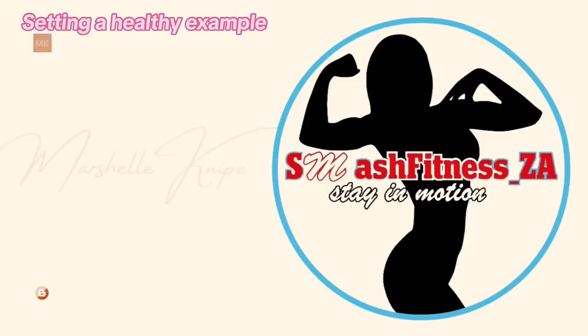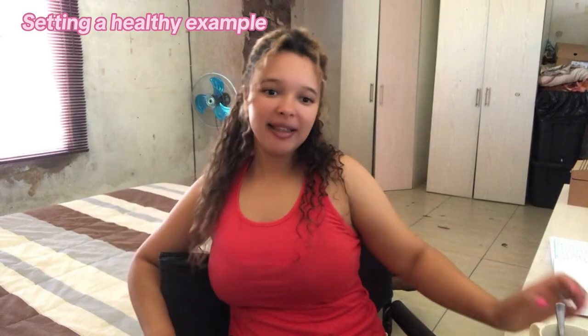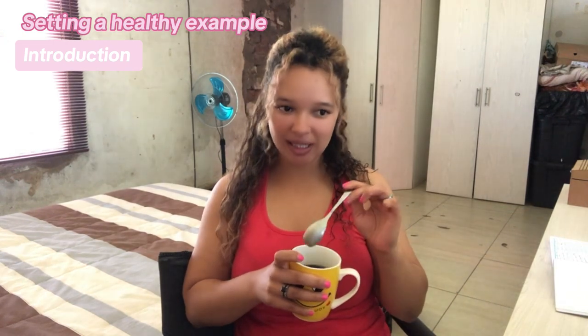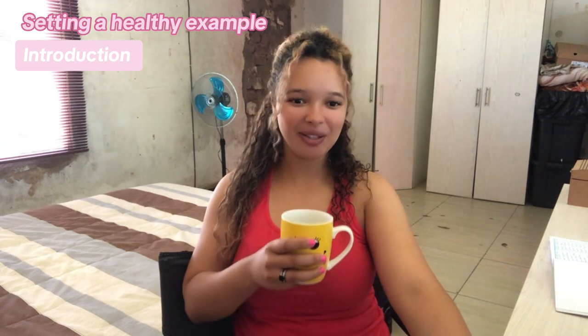Good day Smash Nation and a warm welcome back to the channel. Today's title is setting a healthy example for your household, and that is by leading with action. In this video we will explore practical ways to set a healthy example for your household by incorporating healthy habits into your daily routine. You can inspire and encourage your family to prioritize their well-being as well.